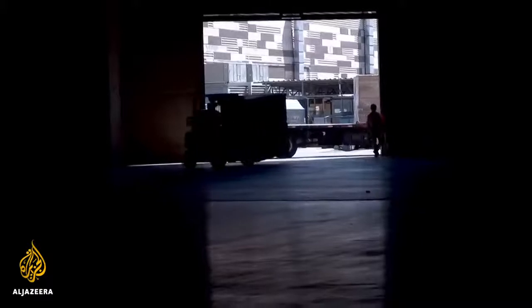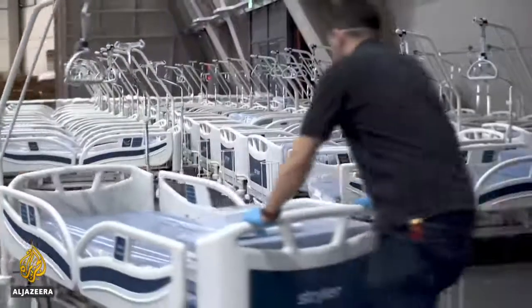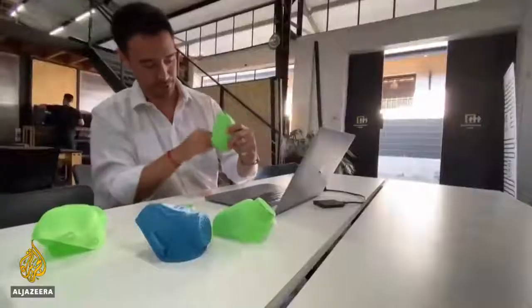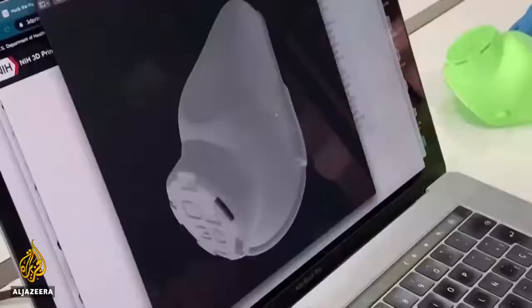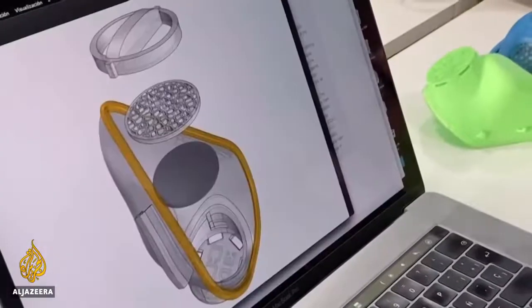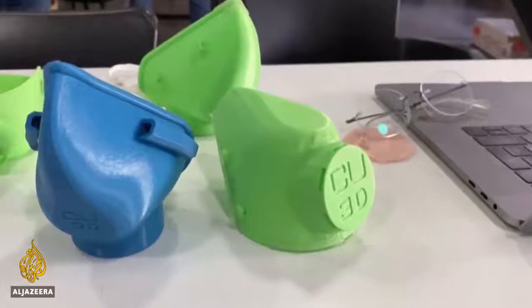Meanwhile, with the United States blocking shipments of everything from respirators to surgical masks to Latin America and beyond, Copper3D is hoping a private or public entity can contribute to mass-producing these masks for hospitals as part of the first line of defense. Lucia Newman, Al Jazeera, Santiago.